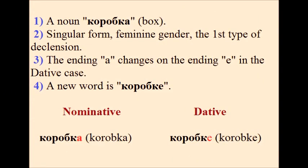Let's look at the next slide to understand better what I've explained. The noun Коробка, a box, has singular form, feminine gender, and it's the first type of declension. The ending А changes to the ending Е in the dative case. The word becomes Коробке.